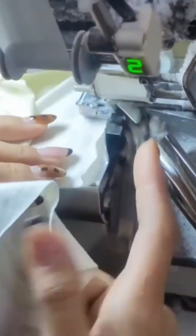Fabric slicing, crisp and clean — the blade glides like Zorro's sword, leaving no room for error.